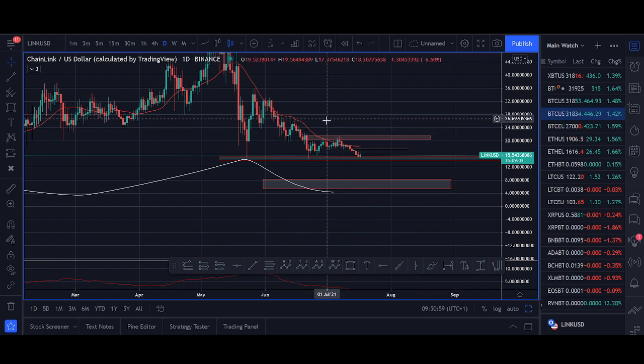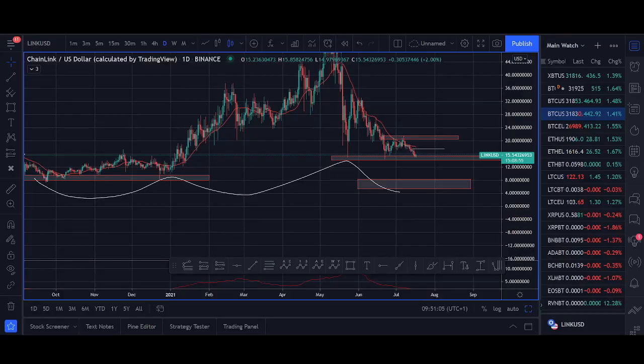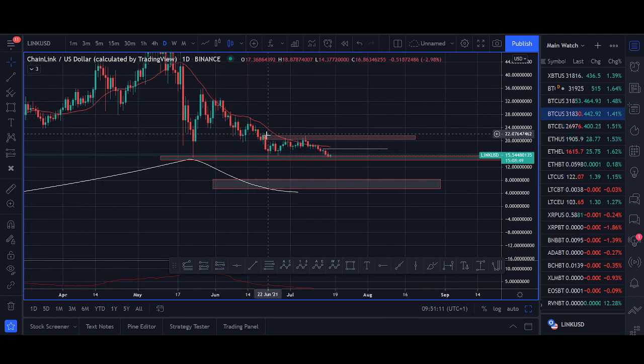Lots of people are saying I'm bearish on Chain Link, but I've been buying Chain Link since 2018 — I think I was one of the first people to make a video on it, and I hold some from less than a dollar. I'm just sharing what's on the charts. I look at news, I look at price for short-term trades, and I've even shorted Chain Link. But long time frame, I am really bullish on Chain Link.